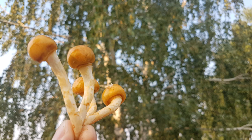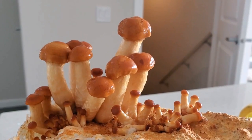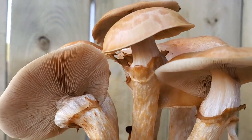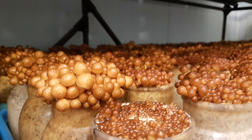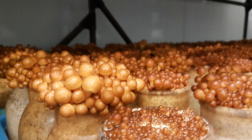Another Pholiota is Pholiota nameko, more commonly referred to as just nameko. Nameko grows in small clusters of little orange-brown mushrooms with a really slimy cap. Many people when they see these in the grocery store will assume they've gone bad because of the slimy cap, but that's completely natural. Nameko make a great addition to soups, and the gelatinous coating on the cap can actually be used as a thickener. Like lots of other gourmet mushrooms, nameko grows on wood and is commonly grown using a bottle farming technique.